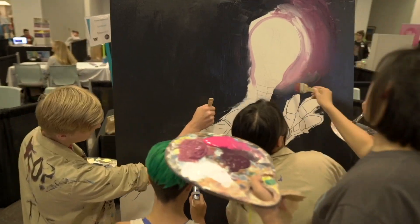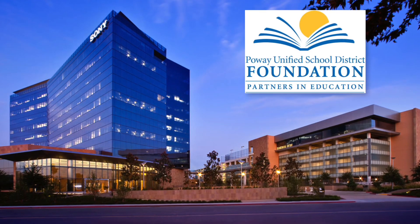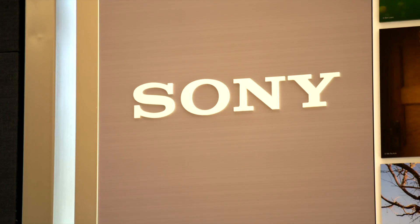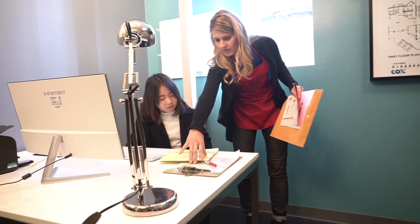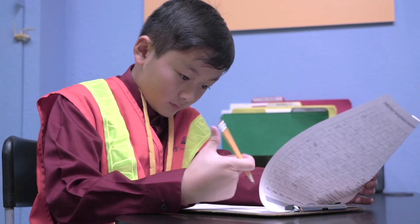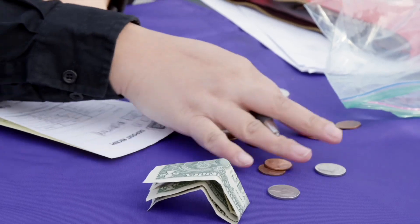A successful CTE program doesn't happen without strong business partnerships. Throughout the year, local employers like Sony Electronics partner with PUSD to provide resources, including volunteers, job shadowing, internships and externships, teacher training, as well as donations and sponsorships.